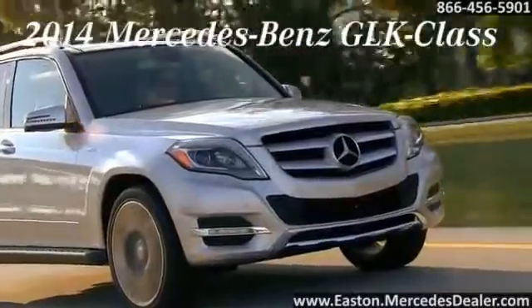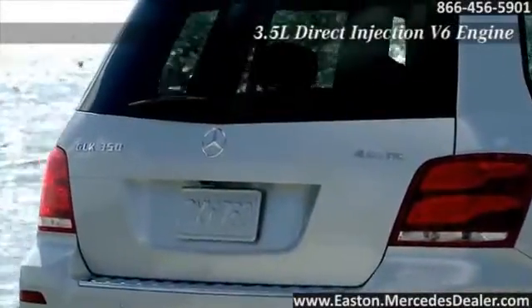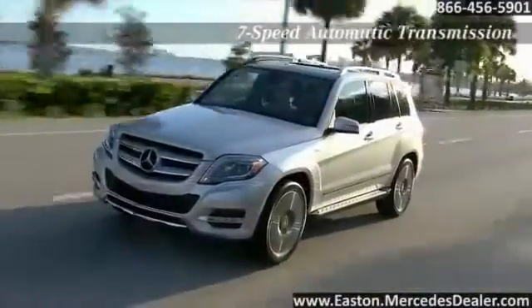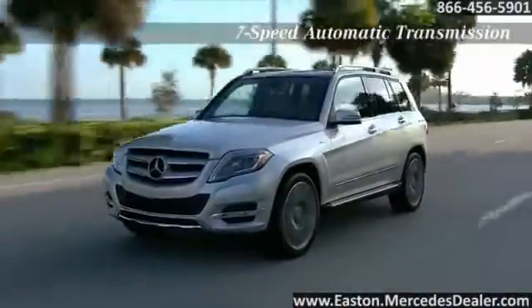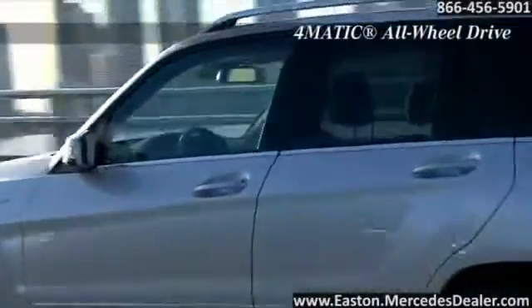The 2014 Mercedes-Benz GLK, a compact luxury SUV that measures up. A 302 horsepower direct injection 3.5-liter V6 unleashes more horsepower and torque from less fuel with lower emissions. Its refined, quick-thinking seven-speed automatic features a new electronic selector and paddle shifters, letting you wield its mighty response without taking a hand from its leather-wrapped steering wheel.